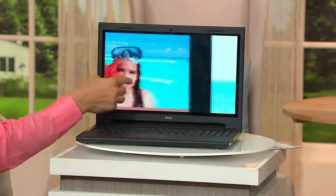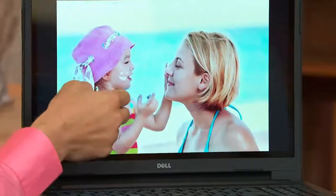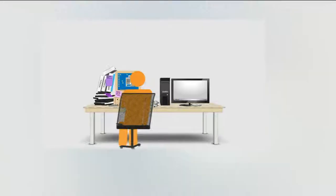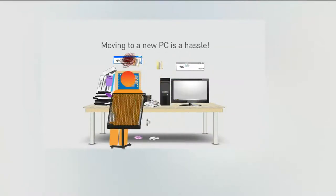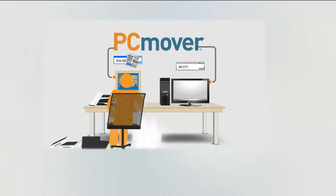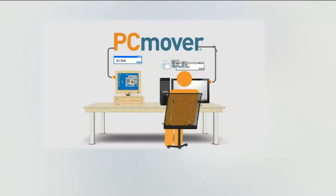If you already have a computer and need to move your information to the new one, look at what's included: Laplink PC Mover. When you get a new computer without this it's a real hassle. It moves all your programs, files, settings, and media into the exact same location as your old computer — transferred right to your new computer.